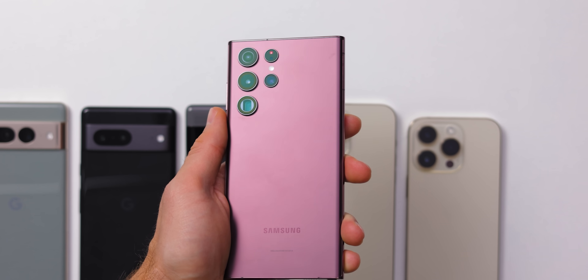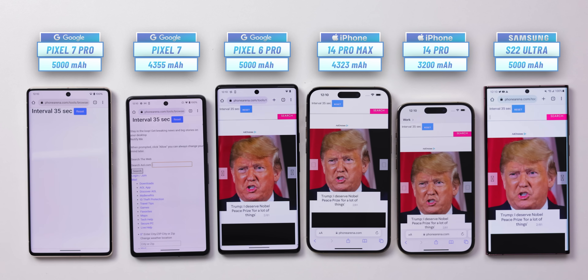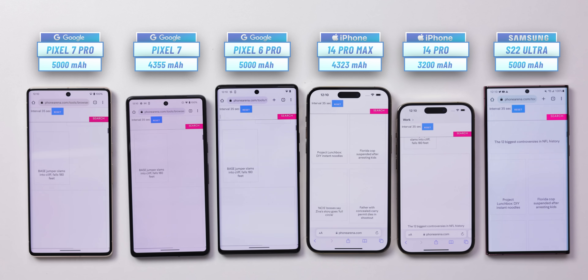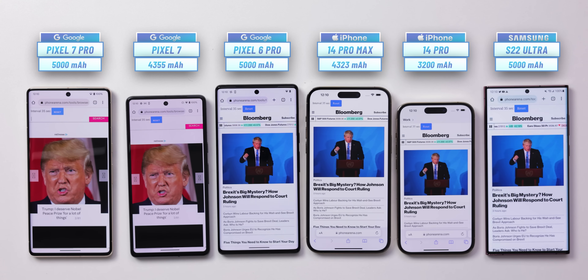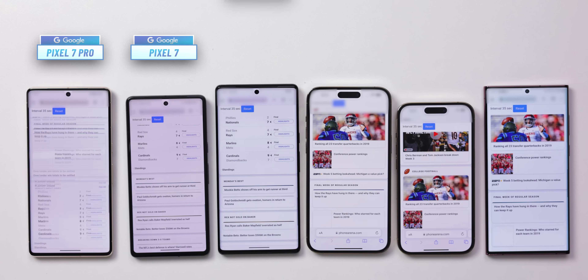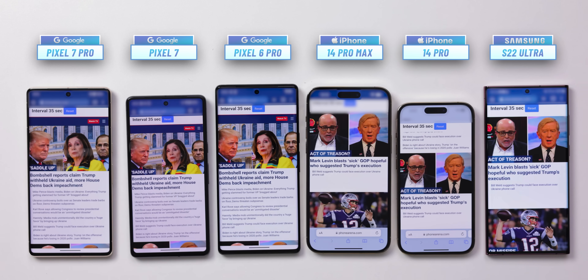With all phones fully charged, it's time to fire up our first test: the web browsing test. Keep in mind that brightness levels on all phones are set to equal levels before the test begins to ensure equal conditions. We will not be showing the full test run in this video as it takes dozens of hours, so we fast forward until the moment one of the phones has its battery completely depleted.